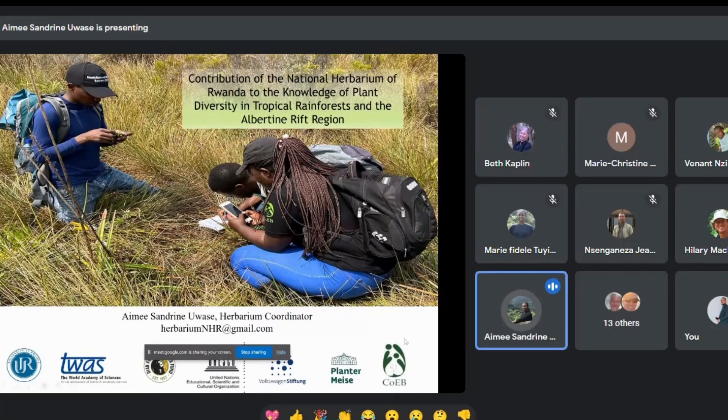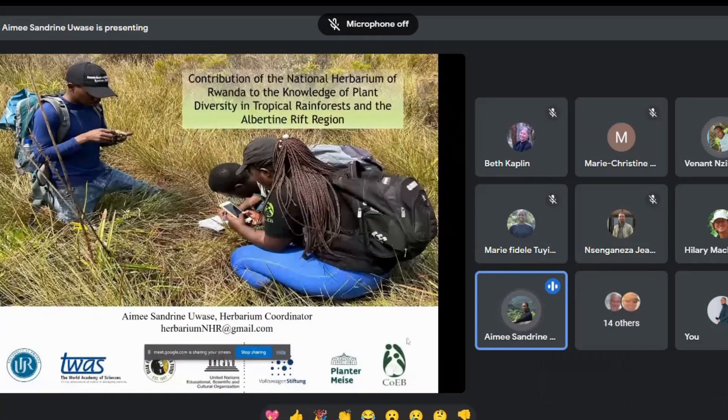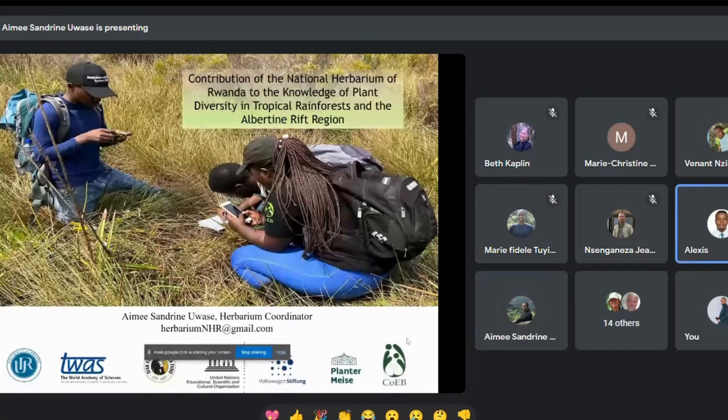Thank you. Good afternoon, everyone. Today I'm very delighted to present the topic about the contribution of the National Herbarium of Rwanda to the knowledge of plant diversity in the tropical rainforests and the Albertine Rift.